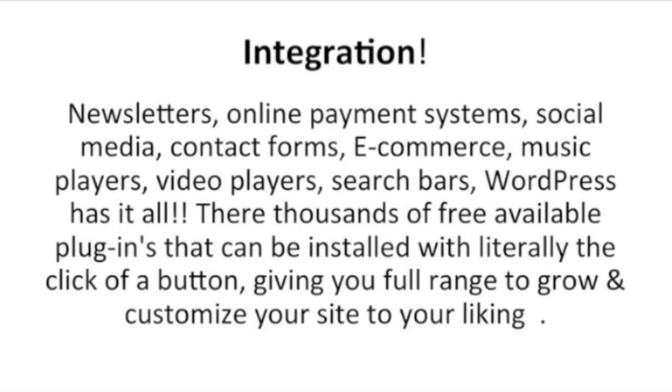Also, newsletters, online payment systems, social media, contact forms, e-commerce, music players, video players, search bars — WordPress has it all. There are thousands of free available plugins that can be installed with literally the click of a button, giving you full range to grow and customize your site to your liking.